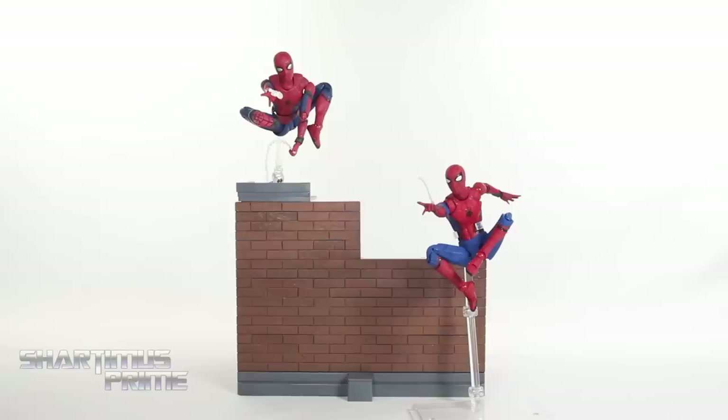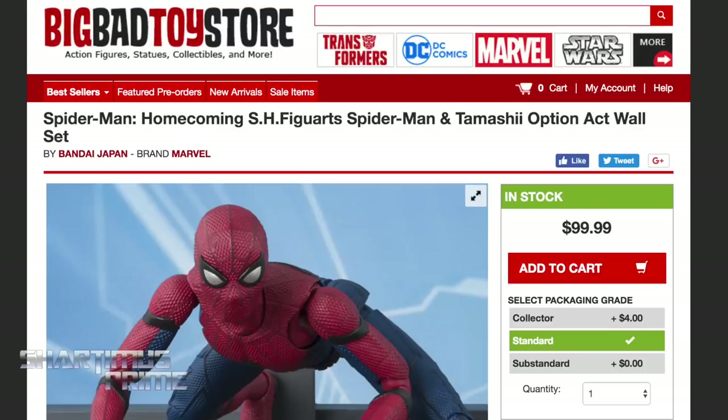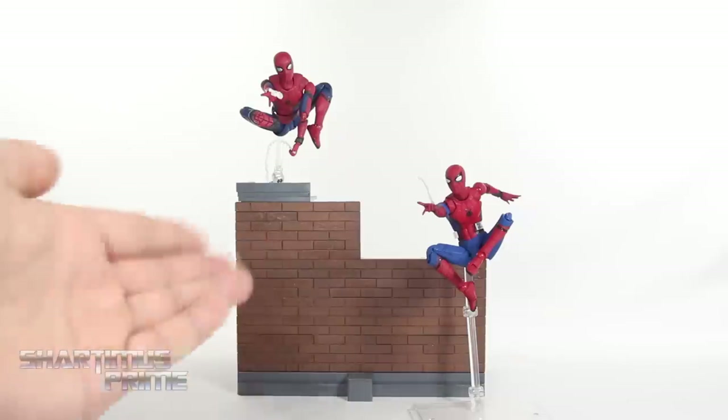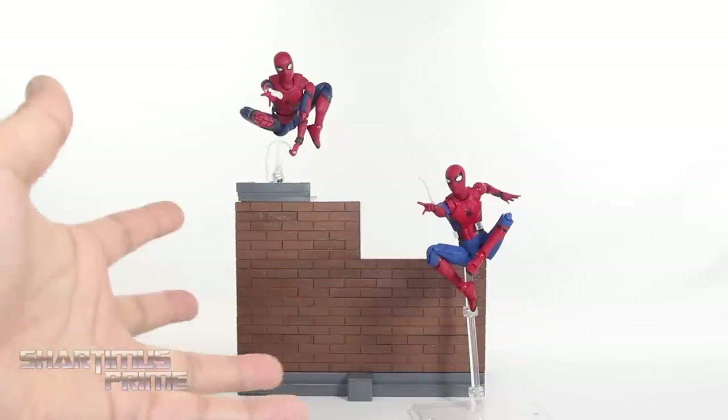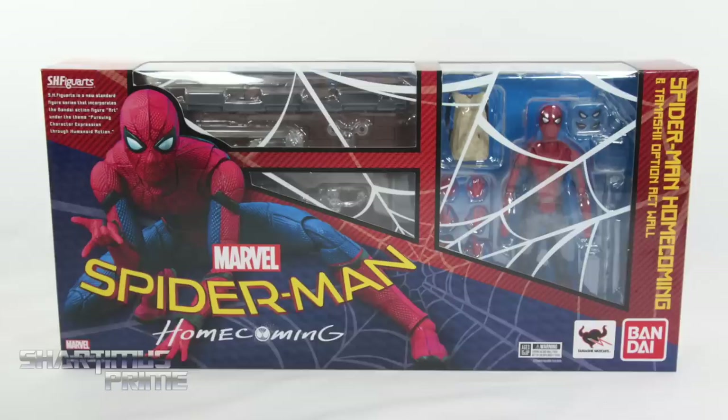In this video I'm going to compare pricing, packaging, accessories, aesthetics, articulation, durability, and size. For price points, I do have an ad deal with Big Bad Toy Store so I'm using them as a reference — you can find different prices elsewhere. The SH Figuarts with the action wall is about $100 at BBTS, and the Mafex is at $80, so you are spending more on the SH Figuarts, though you do get that big wall with it.